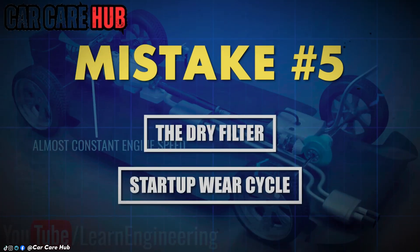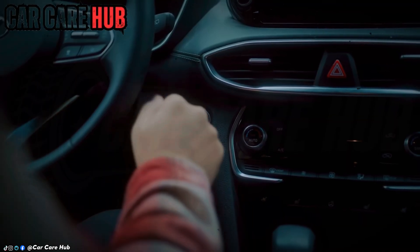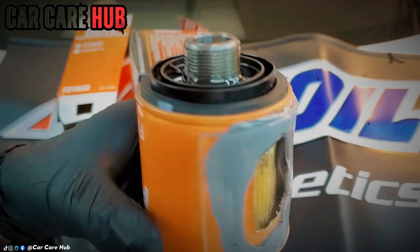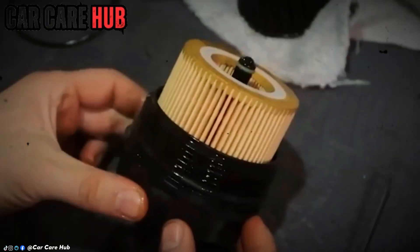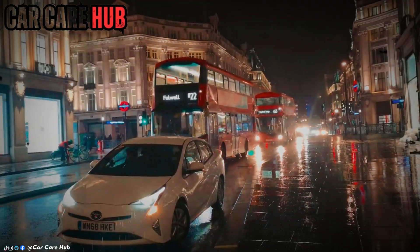Mistake number five: the dry filter startup wear cycle. You pull a filter from the box — it's a dry, porous husk. You install it. At that moment, you've created the single most damaging minute of your engine's next 5,000-mile cycle. Upon startup, your oil pump must first fill this empty filter — this void — before it can send oil under pressure to the camshafts, the lifters, the timing chain tensioner. For those first few seconds, critical components are gasping. Lab studies call this boundary lubrication, a polite term for controlled wear. You can hear it sometimes — a brief hollow rattle before the quiet settles in. That's metal asking for oil.